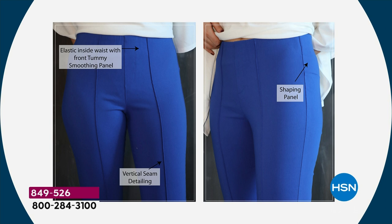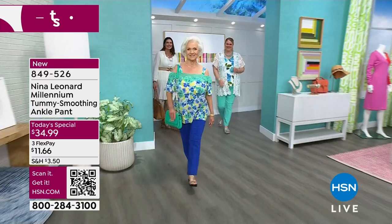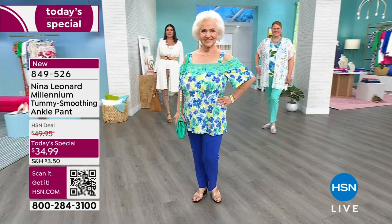It's designed just for smoothing that tummy area, not like a girdle. I've got my tank top fully tucked in and I still don't have any bulk. The shaping panel at the back at the high hip is so key, and then the seaming detail that goes all the way down the front from the waist to the hemline makes the leg look even longer and leaner. We've really pulled out all the stops on this trouser to make you look and feel your absolute best.